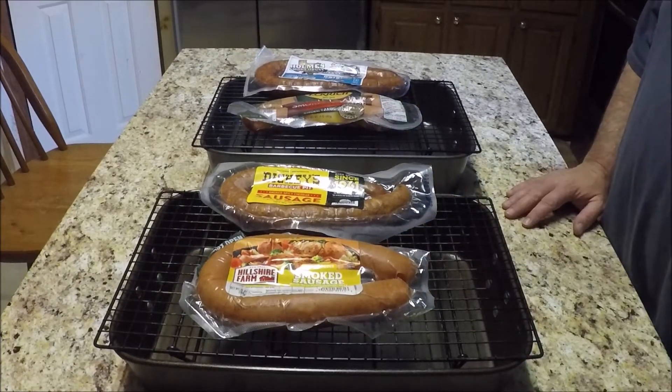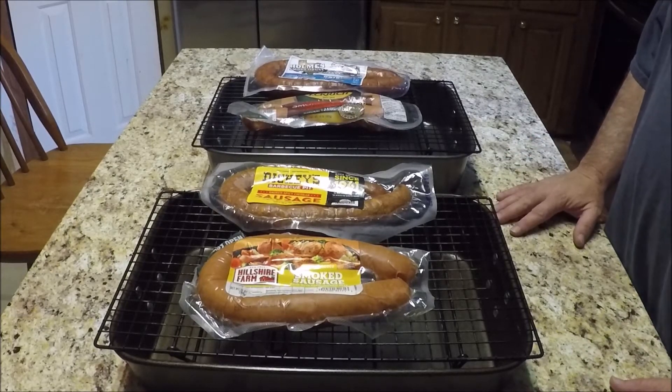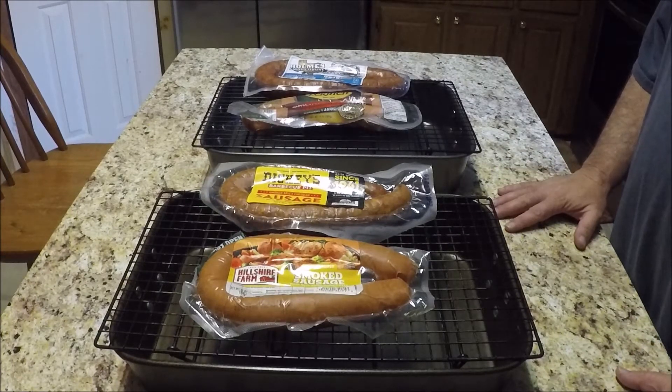Okay everyone, welcome back to East Texas Cooking Outdoors. We're going to do something a little different starting today. We're going to have March Mayhem. This is going to be the battle of the smoked sausage tournament.